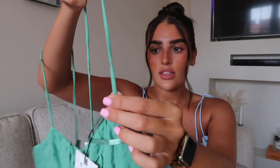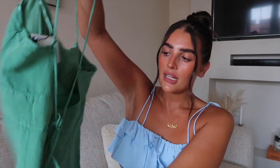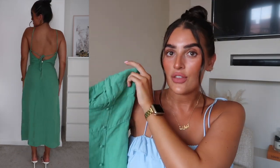Next up, also from Zara, is this green dress — I absolutely love it, I think it is stunning. It's got really thin straps but you can tighten them by tying the back, so you can adjust and keep everything secure. It's got a really nice low back with a zip, and a similar button detail down the front with a slit leg. It looks really classy — it's tight around the bust but really floaty on the rest of the body. Size medium, £29.99.